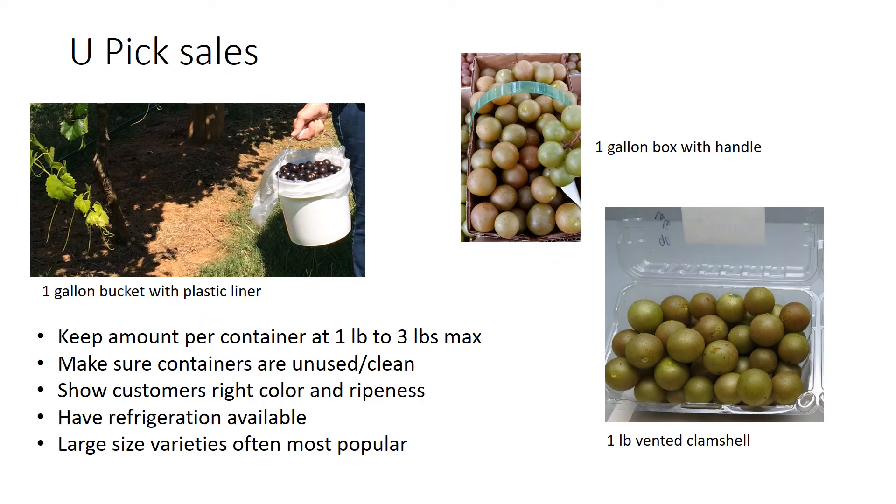For you-pick, it's really about getting the customer what they need at minimal expense to yourself and making sure it's sanitary and in good shape. You don't want five pound buckets of muscadines because they'll pack down and cause juice. The best option is little buckets from one to three pound size. Put a plastic bag liner in — when the customer checks out, weigh that liner with the fruit and hand it to the customer. Keep the bucket, sanitize it, and reuse it.